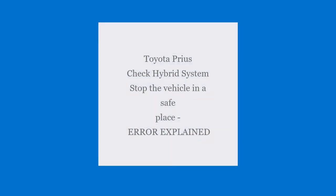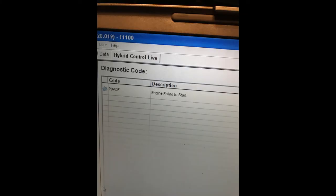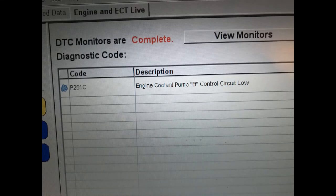Welcome to my YouTube channel. In this video, we're looking at the Dr. Prius 'Check Hybrid System - Stop the Vehicle in a Safe Place' error. What does this mean?